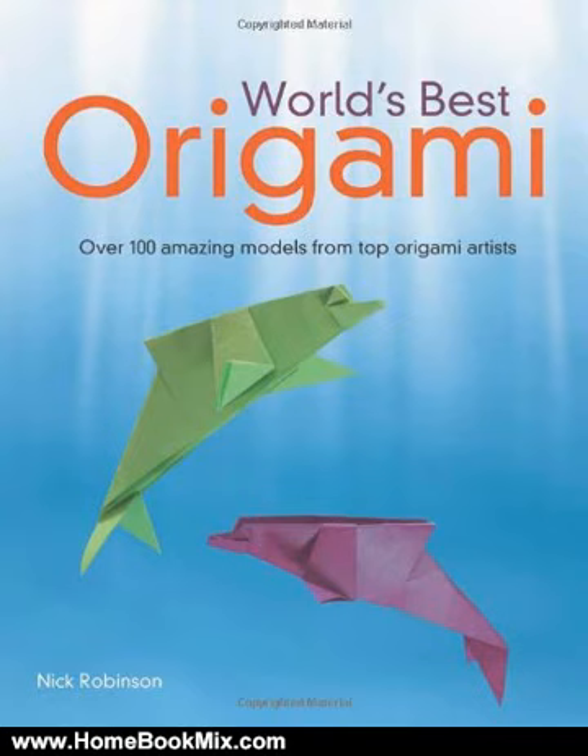Expert origami artist Nick Robinson has collected traditional origami patterns as well as his own pieces and those from some of the greatest origami artists in the world, many in print here for the first time ever. More than 100 pieces — the most comprehensive origami book on the market.